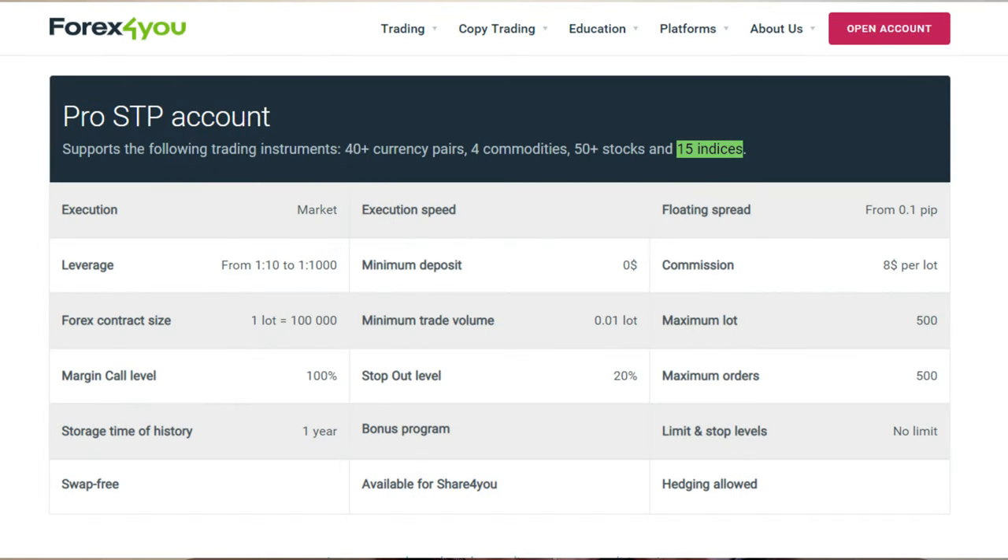With their STP Pro account, you can also trade indexes. They have more than 14 indexes including US 500, US 100, UK 100, US 30, and more.